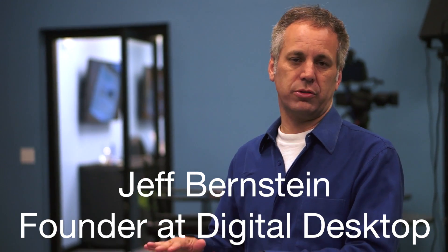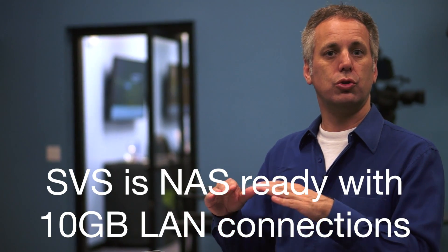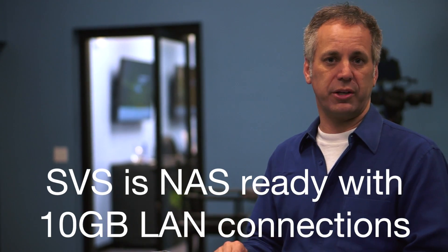We bring that technology forward into the server and workstation lines, so that way you can scale all the way up to 4K uncompressed.